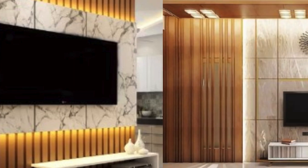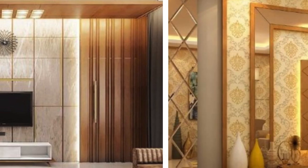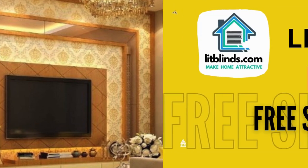In conclusion, the TV wall unit is a multifaceted piece of furniture that has evolved to meet the changing needs of modern homes. It seamlessly combines functionality with aesthetic appeal, serving as a platform for televisions while providing ample storage and style.